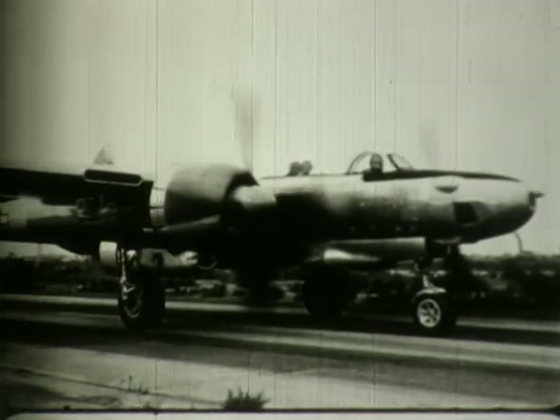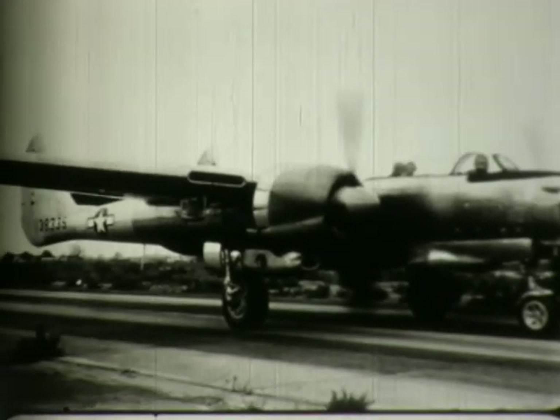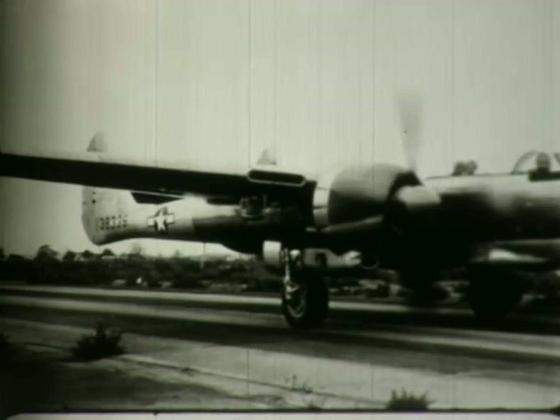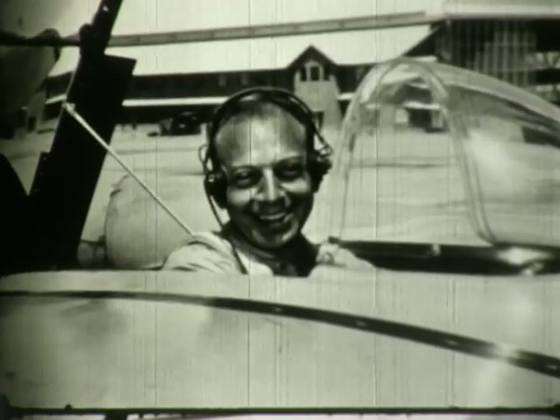The XF-15A was a further modification of the XF-15. This particular airplane had turbo-superchargers on the R-2800 engine to increase the altitude and speed capabilities. First flight was on October 17, 1945, made by Max Fannis.